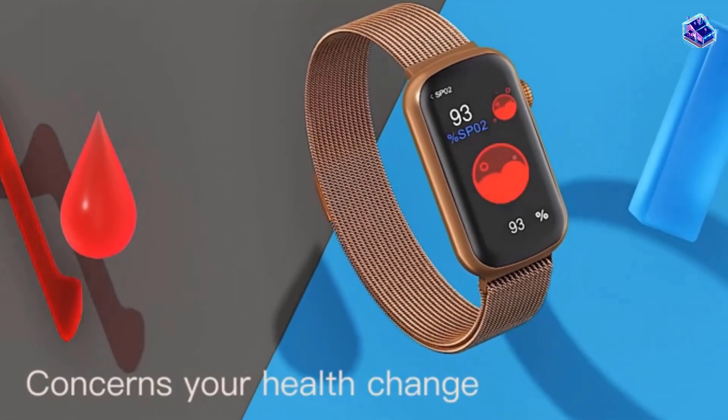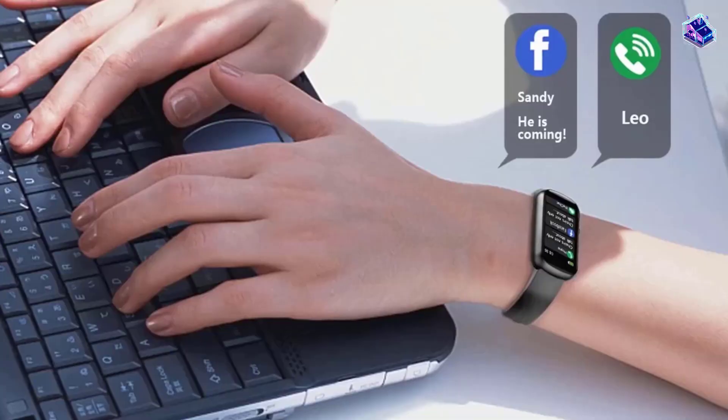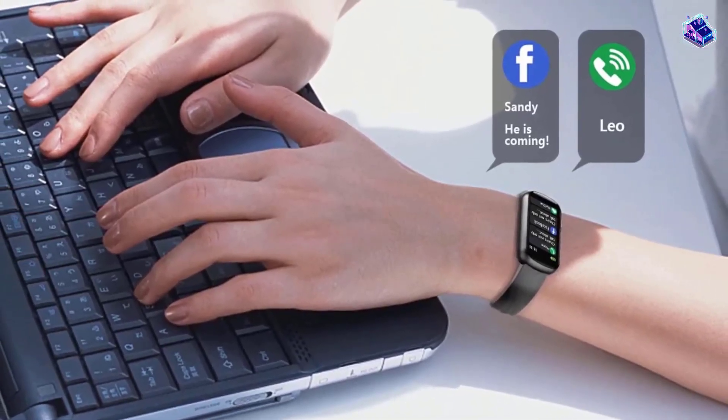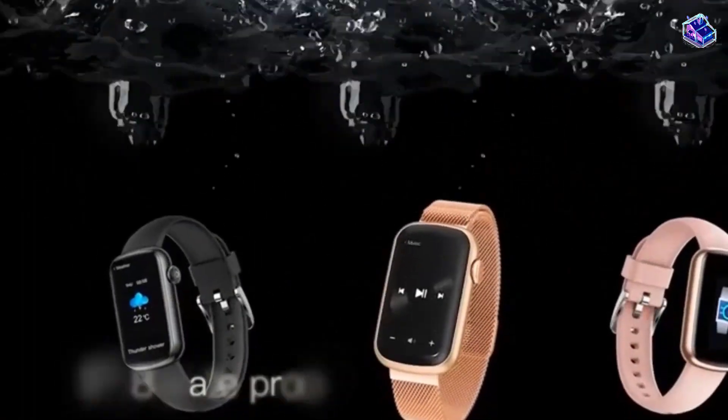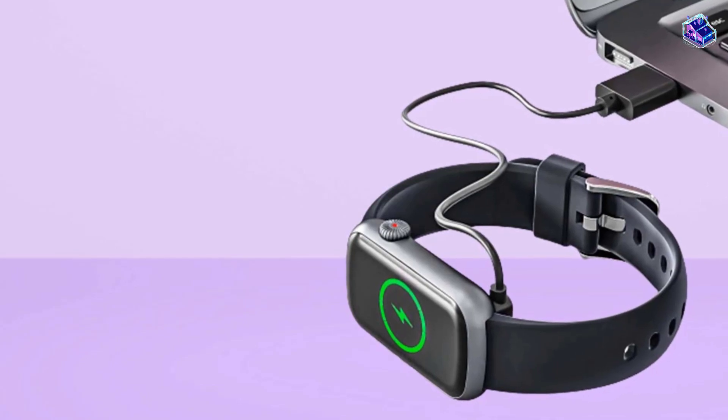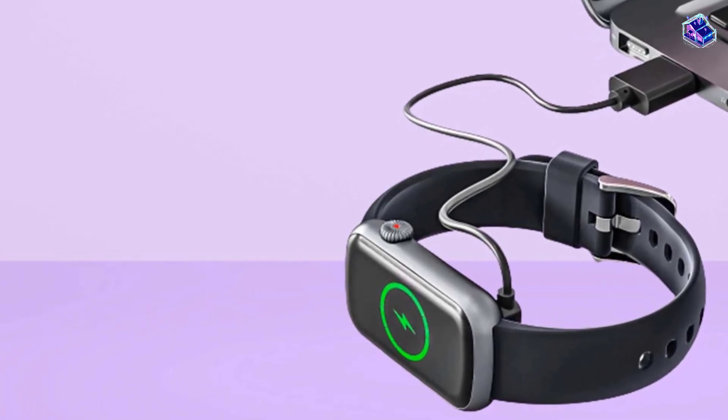You can also use it to set alarms and reminders, take calls, scroll through chats, and control music. It can actively work for 7 to 10 days per full charge, eliminating the need for frequent charging. You can connect it with both Android and iOS phones for hassle-free operation.